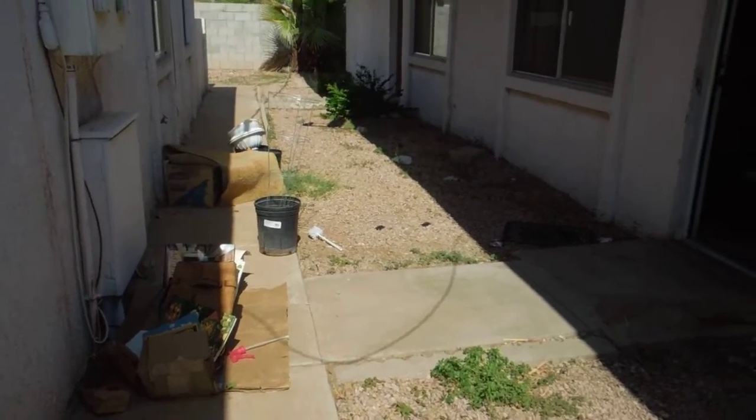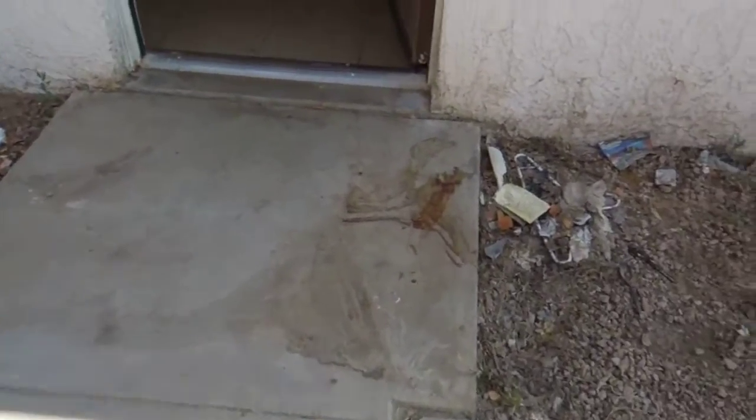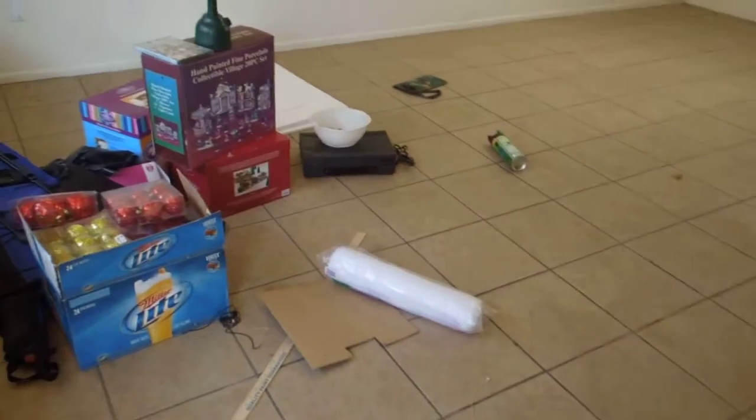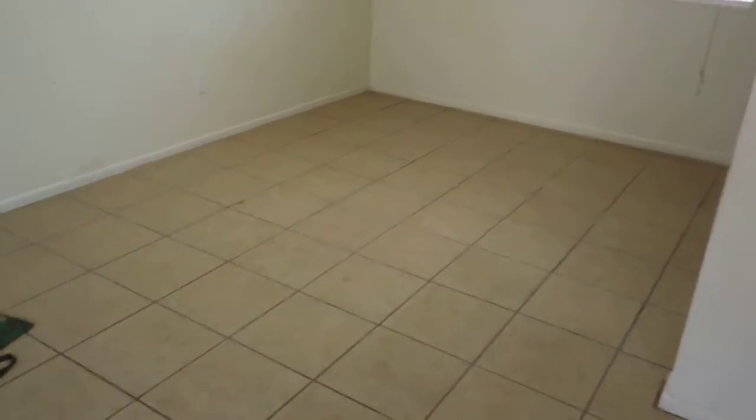This is the move-out video for 210 West 8th Street. This was an eviction. As you can see on the outside, we've got a lot of stuff and trash left. The inside smells horribly. We've got a lot of odds and ends left in here. The ceiling fan — there are no light bulbs at all. The house is roach infested.